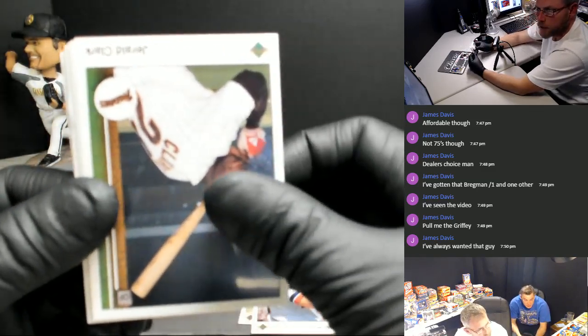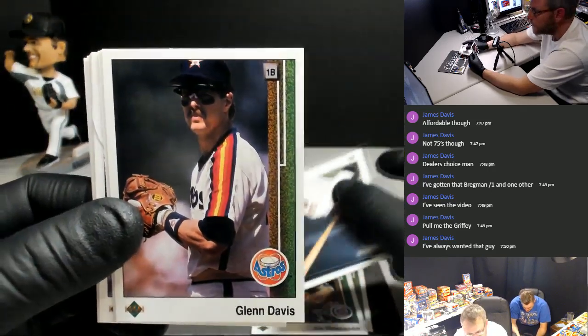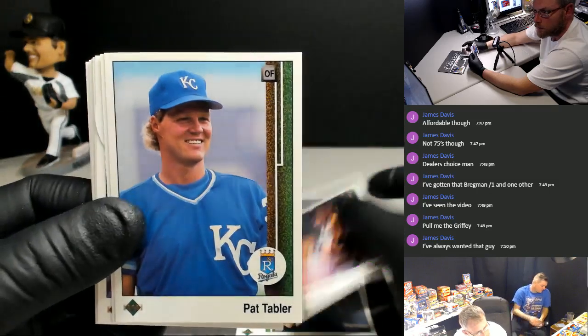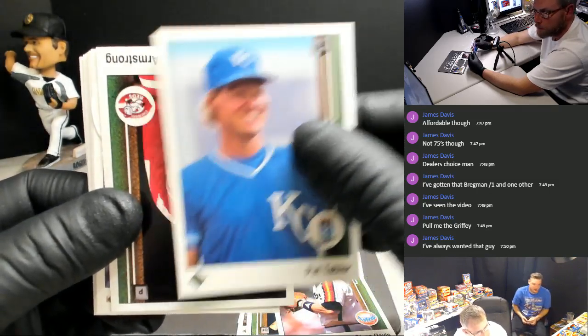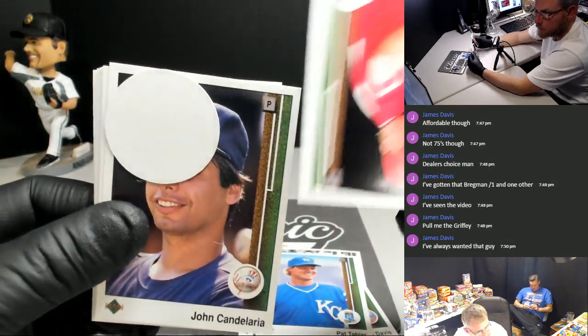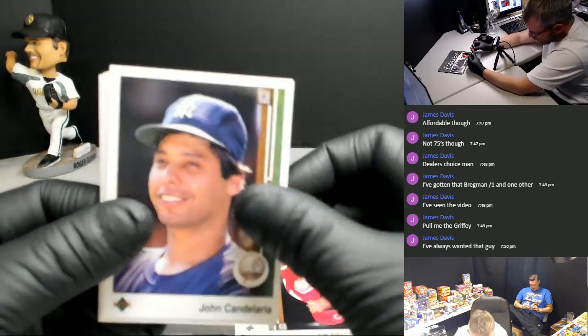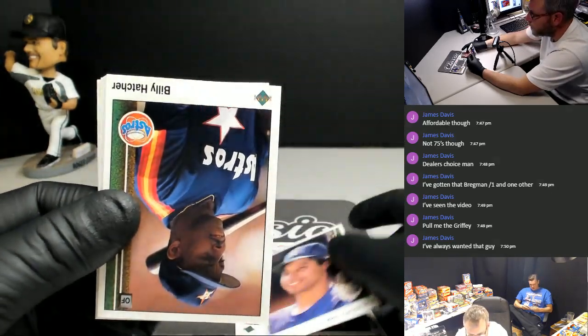Those packs are amazing. I think he shares a card with two other people, maybe. I wish we could have got a couple of other offers, but the way that those packs look, they looked amazing. He's got a Braves hologram sticker.